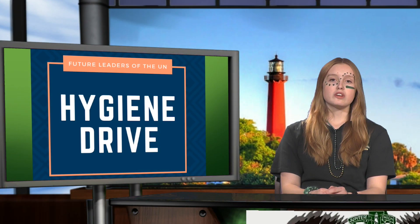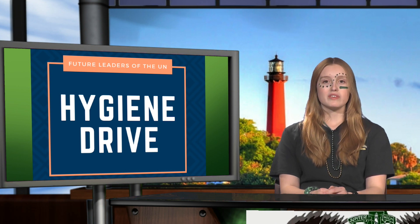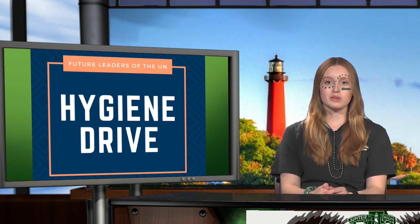The Future Leaders of the UN is collecting hygiene items for the less fortunate in our community. Donate travel-sized shampoo, conditioner, body wash, lotions, toothbrushes, toothpaste, deodorant, hand sanitizer, tampons, and pads. The drive has been extended until this Friday. Please drop off your donations in the boxes in Ms. Altra Juice, Room 7206.